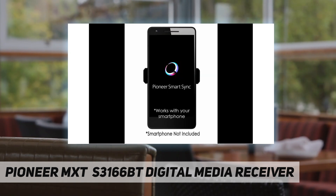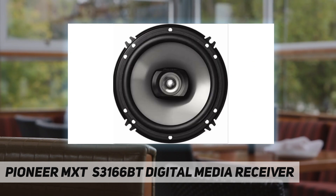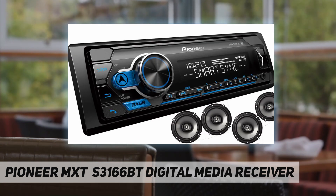Directly from the touchscreen display of the receiver, you are able to give tracks thumbs up or thumbs down, bookmark a song so you can purchase it later, easily switch between your personalized radio stations, and view full track data and album art.